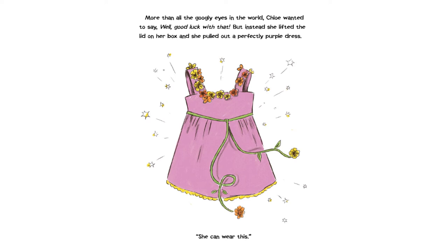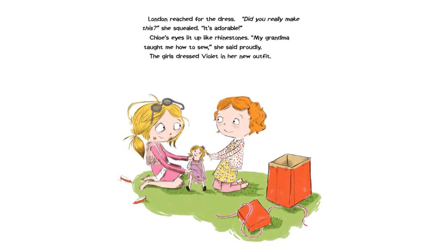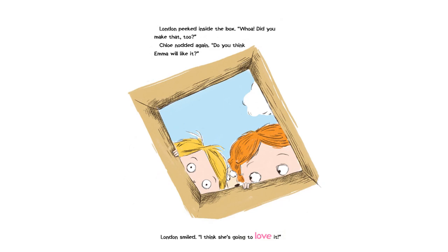London reached for the dress. "Did you really make this?" she squealed. "It's adorable!" Chloe's eyes lit up like rhinestones. "My grandma taught me how to sew," she said proudly. The girls dressed Violet in her new outfit. London peeked inside the box. "Whoa! Did you make that too?" Chloe nodded again. "Do you think Emma will like it?" London smiled. "I think she's going to love it."